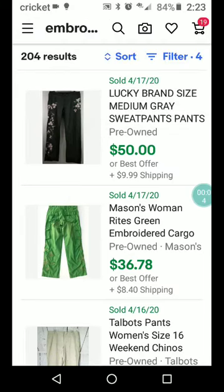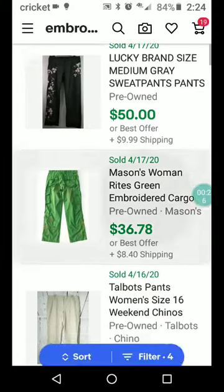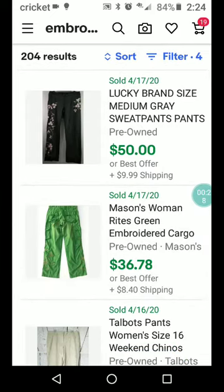Hey guys, it's Rita at What's Sold on eBay, and I'm looking today at embroidered pants. I hope the wind doesn't kick up too much — I am outside walking the dog — but 204 embroidered pants have sold in the price range of between $30 and $100, and this is used only, not new. So it's not bad.